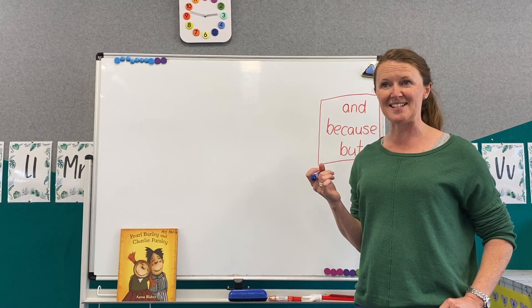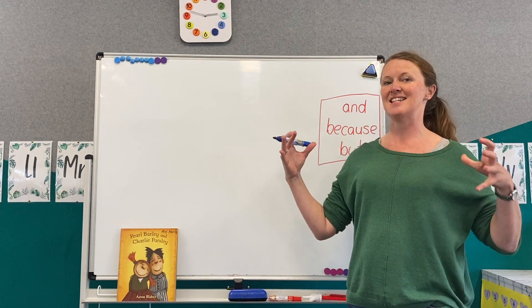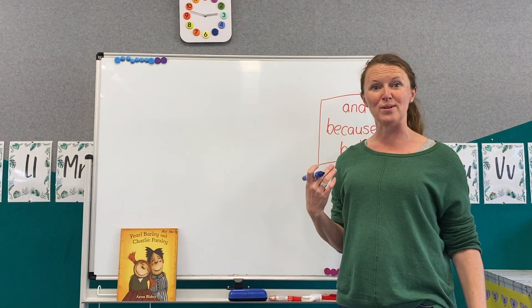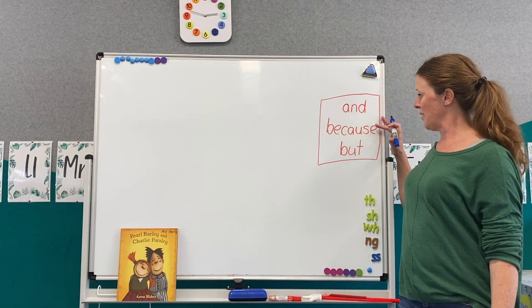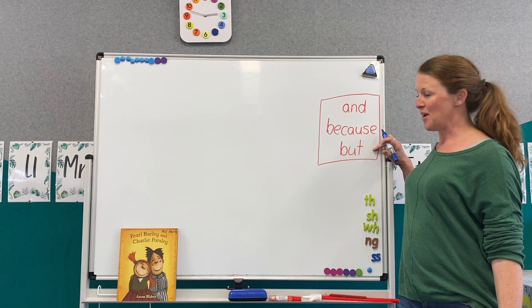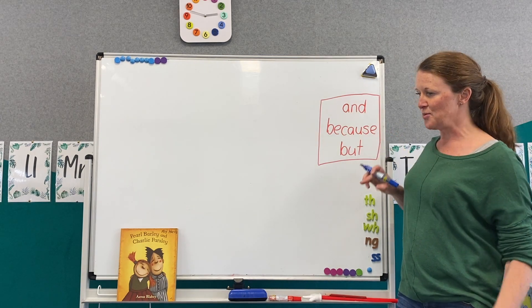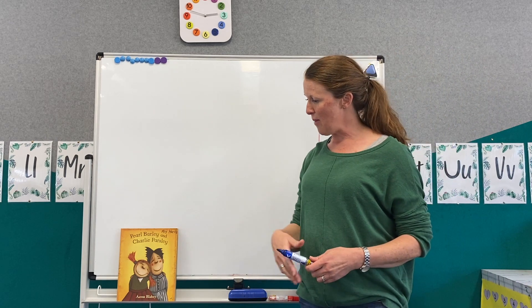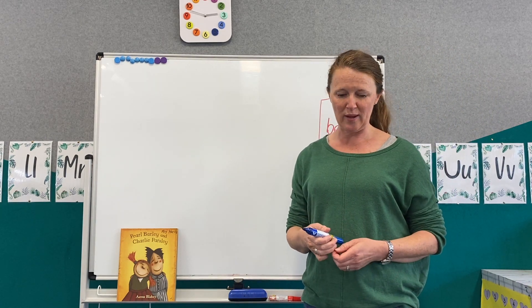With our writing lessons, we have been learning to use conjunctions to make our sentences longer and give them more detail. We've learnt to use the word AND and BECAUSE, and today we're going to write a sentence with the conjunction BUT. We're going to write a sentence about Pearl, Barley and Charlie Parsley because we have been reading about them this week.